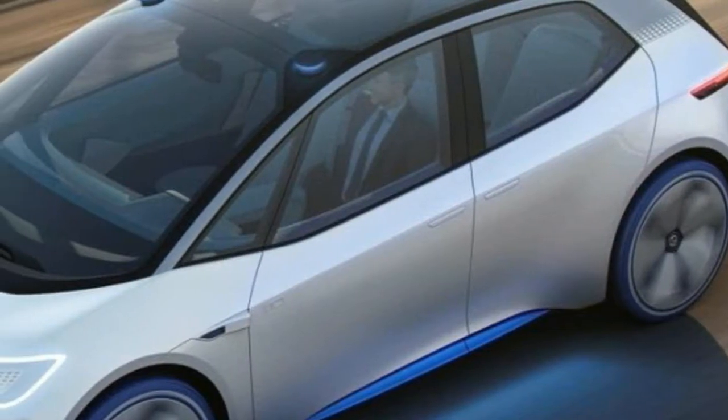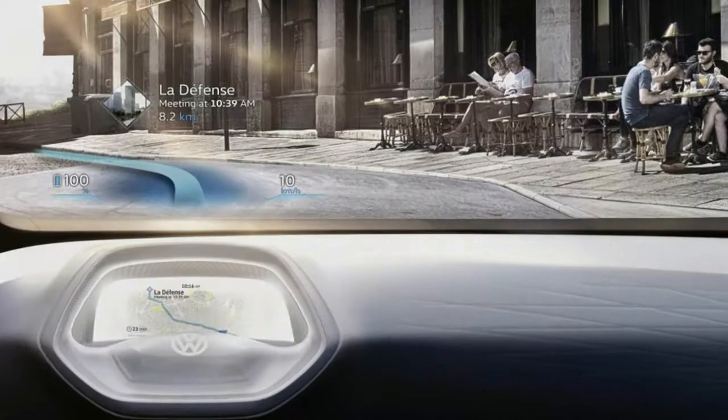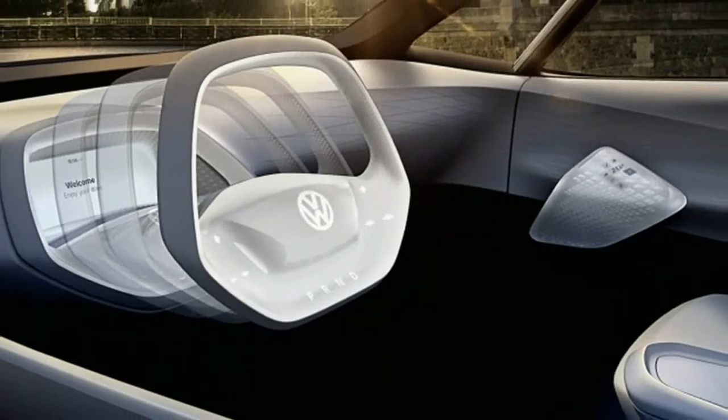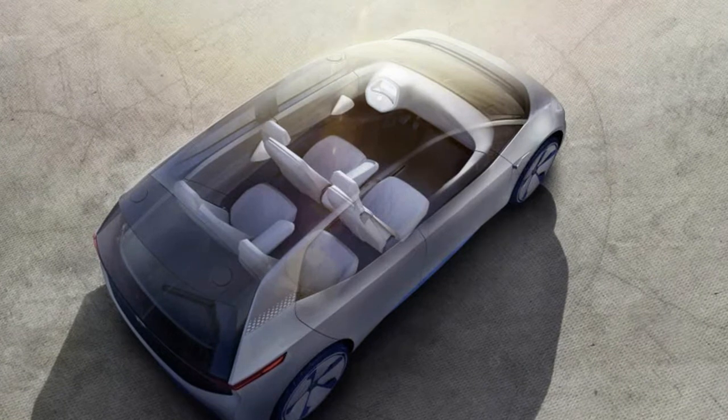It shouldn't cost an arm and a leg, either. VW says the ID will cost about the same as a comparably powerful and well-equipped Golf. Since VW is saying it wants to sell a million EVs a year by 2025, it can't price them too high.